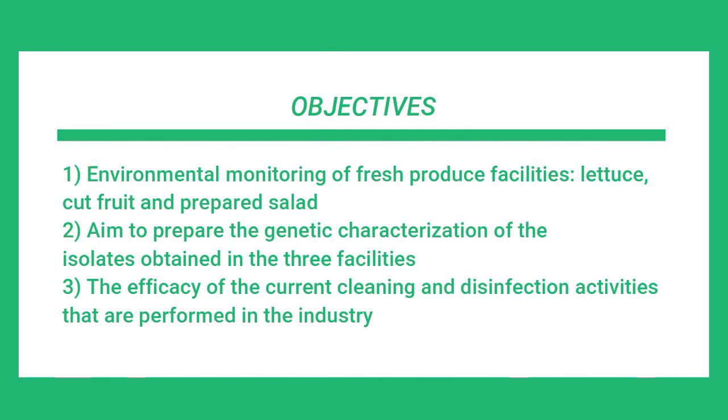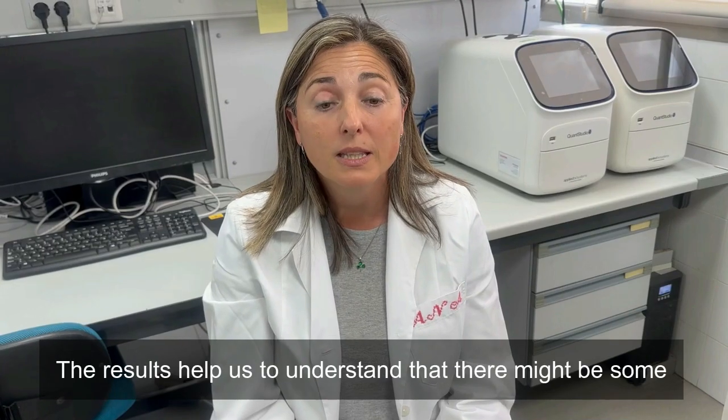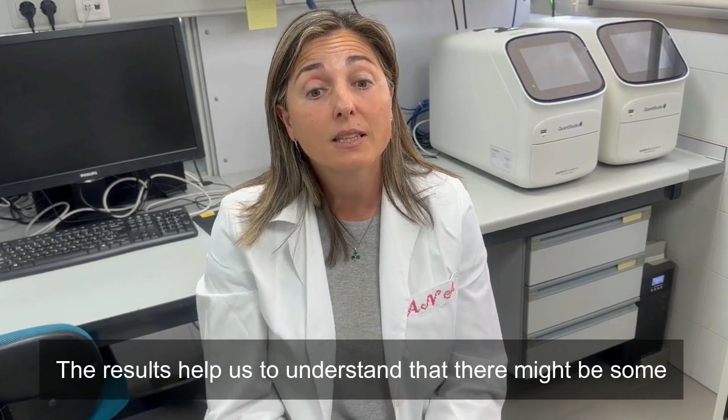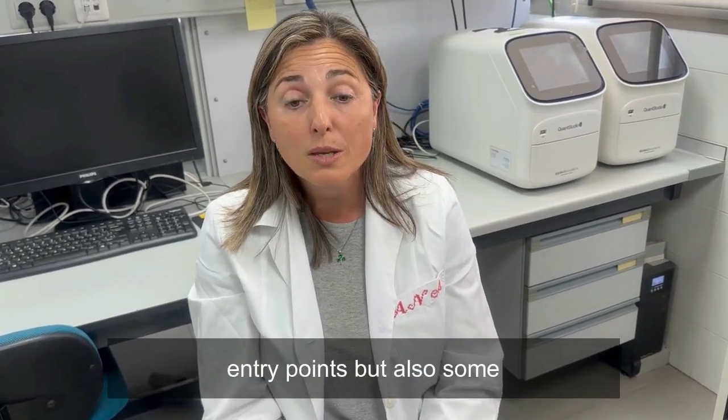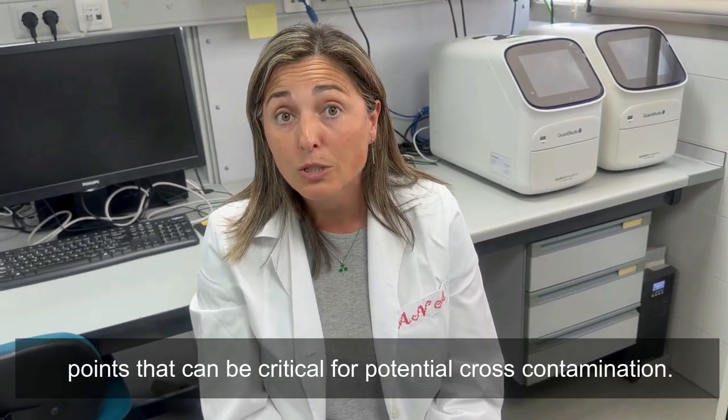We also aim to perform the genetic characterization of all the isolates obtained in the three facilities, and also to assess the efficacy of the current cleaning and disinfection activities performed in the industry. The results help us understand that there might be some entrance points, but also some points that can be critical for potential cross-contamination.